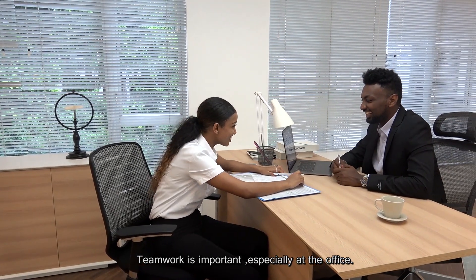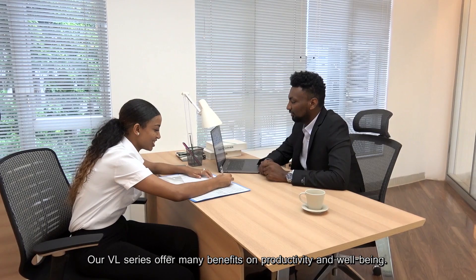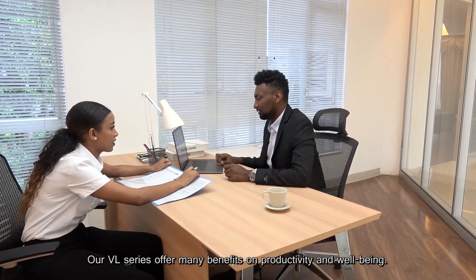Teamwork is important, especially at the office. Our VL series offers many benefits on productivity and well-being.